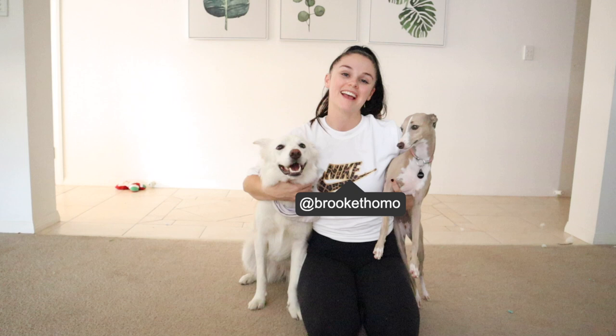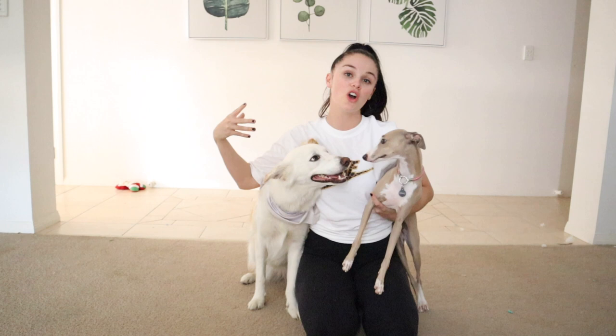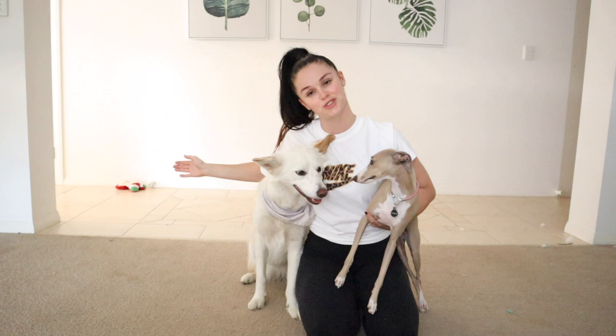Hello everyone, it's Brooke Tomat here, and today I'm teaching you a few different ways that you can keep your dog occupied either when you're at work, or if we're stuck in another lockdown, or they just need some boredom busters.